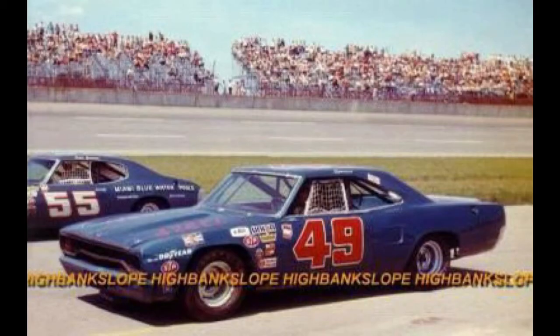According to Chris, his Magnum started out as a 68 Hemi Roadrunner. That's how it was originally raced.